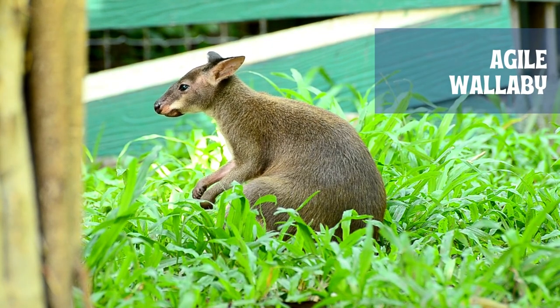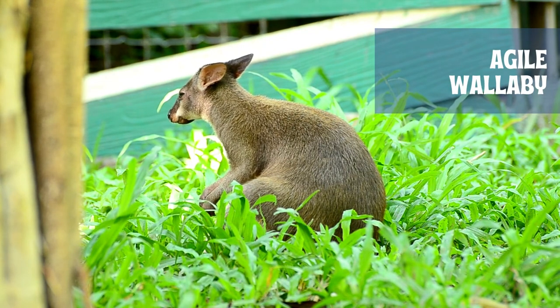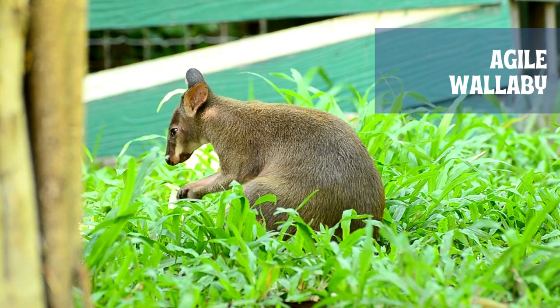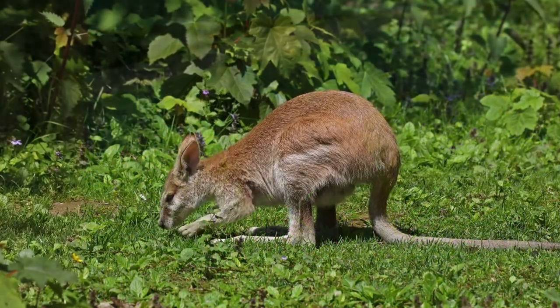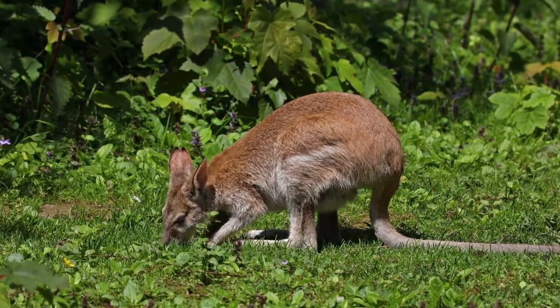Wallabies are typically small to medium-sized mammals, but the largest can reach 6 feet from head to tail. They have powerful hind legs they use to bound along at high speeds and jump great distances. Agile Wallabies are herbivores. During the wet season, they eat a variety of native grasses, shrubs and bushes, leaves, and fruits.